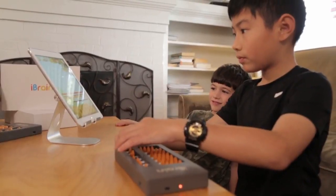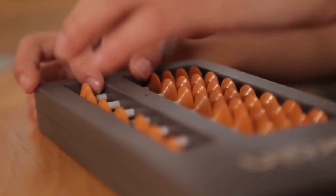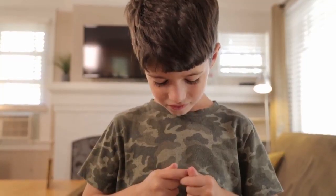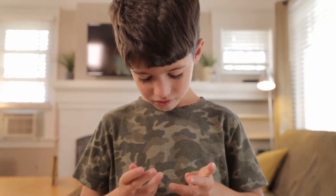And now we need your help to put the iBrain abacus in the hands of children around the world, to make their brains — brains that count. Not with their fingers.